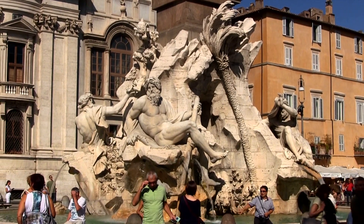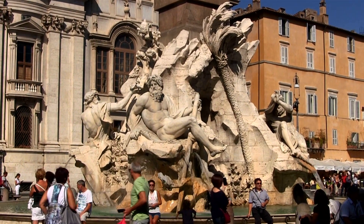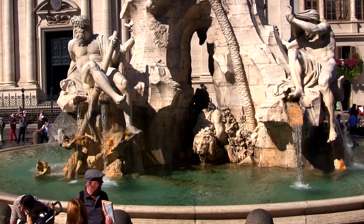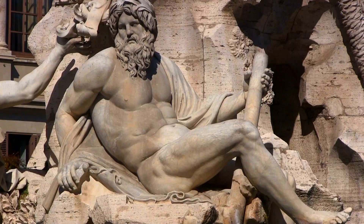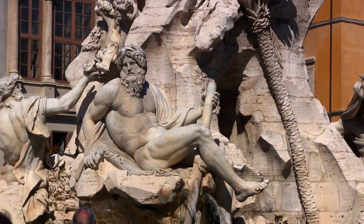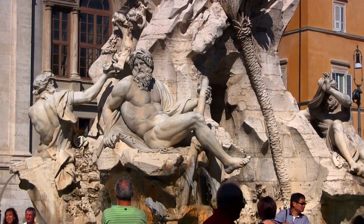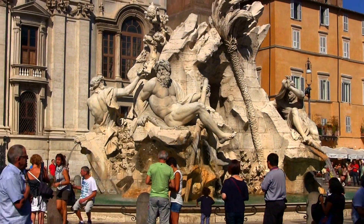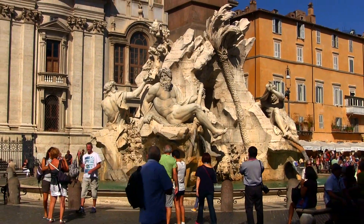Pope Innocent X liked Bernini's work so much that in 1651 he commissioned him to design the centerpiece of the piazza, the Fontana di Quattro Fiumi, the Fountain of Four Rivers. The ornate detail that characterizes Baroque architecture is incredible here — you could admire this fountain all day and still not find each and every detail.